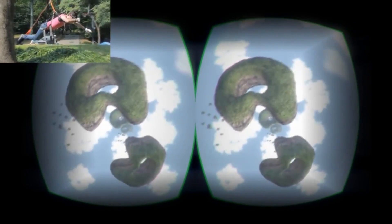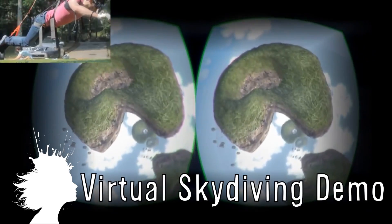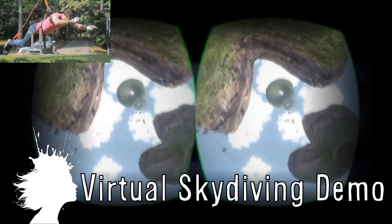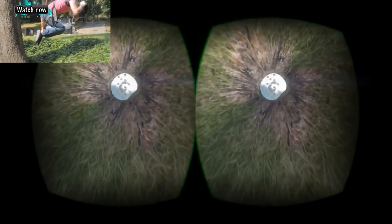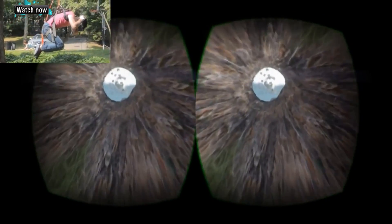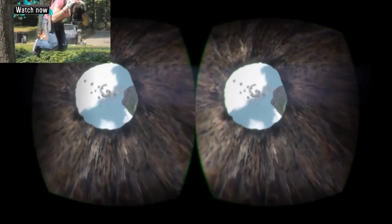YouTuber Vacon used the Oculus Rift Virtual Reality System, a harness to hang 15 feet off the ground, and skydiving software to create a virtual skydiving demo. Into the hole! Oh jeez! We're going right in like a gun. Cannonball through the hole! Oh baby!